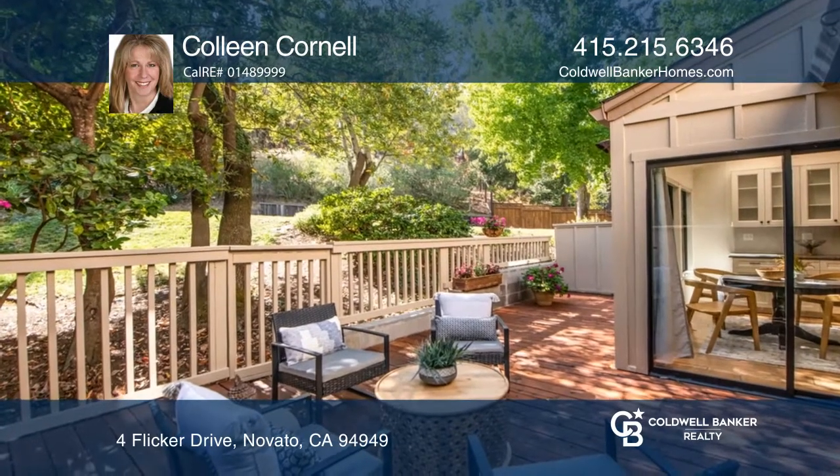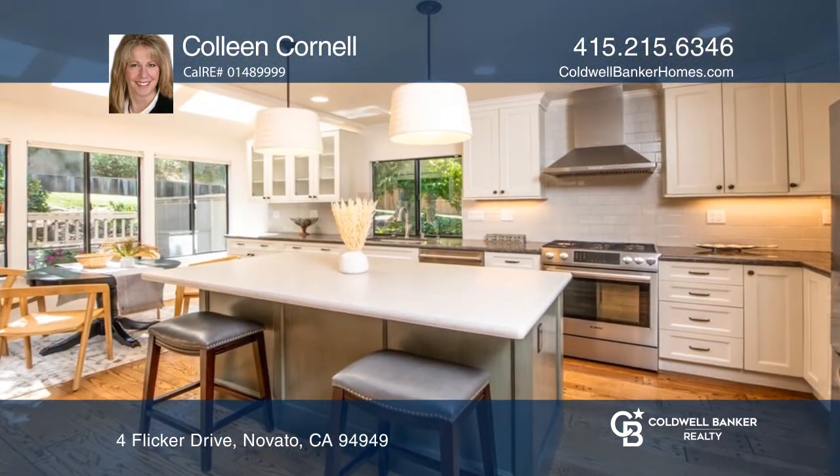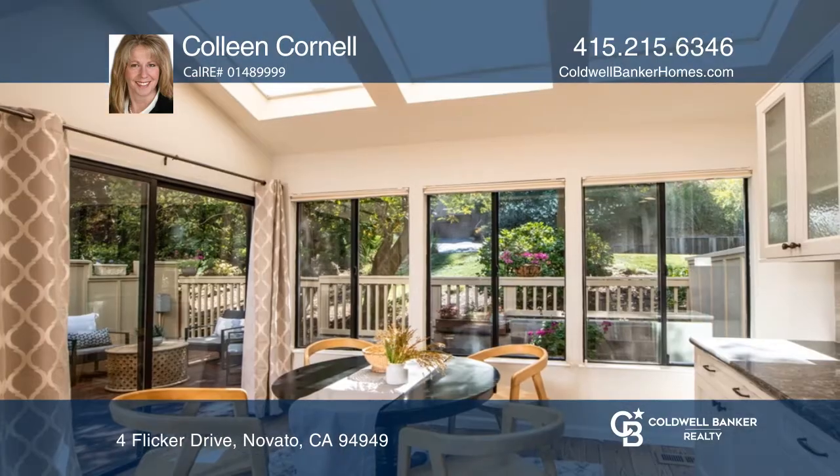This spacious and updated kitchen is sure to delight with its expansive counter space, coveted island, and gas appliances.